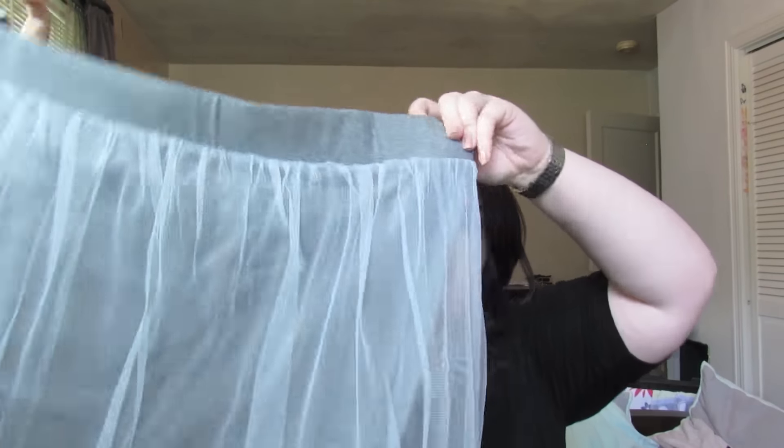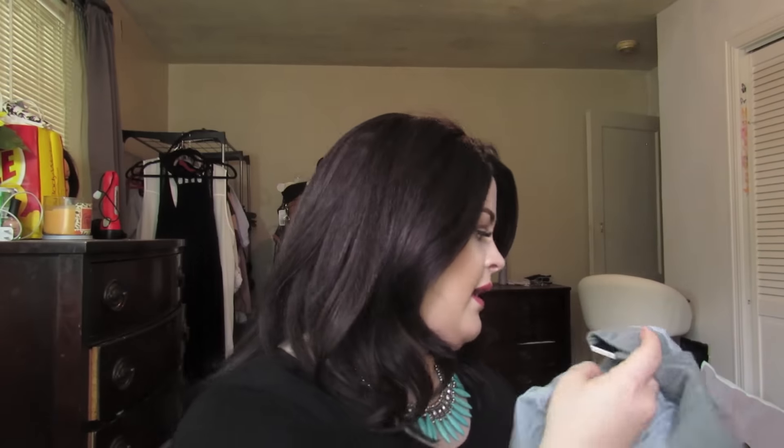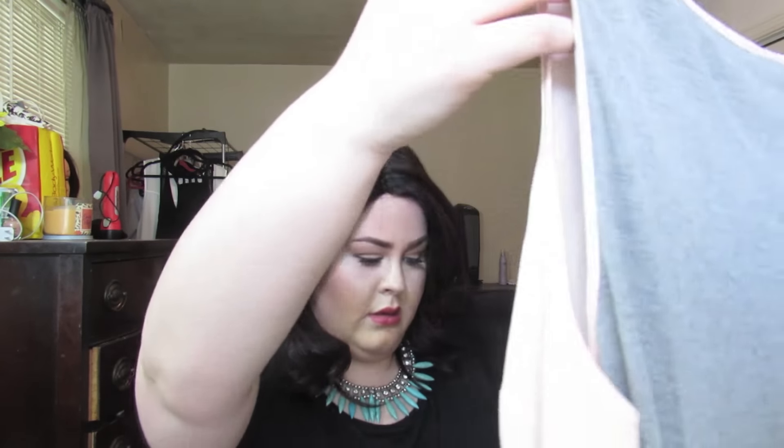I also got another skirt — this one is gray and it kind of reminds me of a little ballerina. The skirt underneath is more fitted, whereas the top part is just like an overlay, so I went a size up just so it wouldn't be too tight. Then I got this shirt — just a sleeveless blouse. The front of it is sheer and it's got a little bling at the neckline, and then the back is just solid gray.